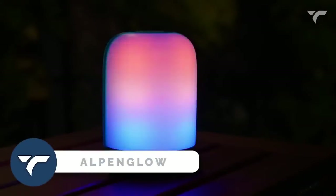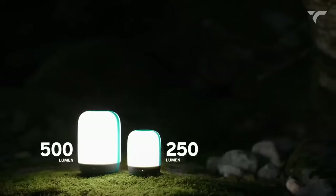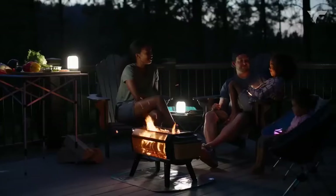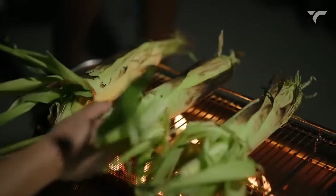Alpen Glow — going on a camping trip? Here's a smart lantern. With high-efficiency Chromoreal LED technology, this lantern is available in both 500 and 250 lumen sizes, making it suitable for both backyard adventures and backcountry explorations. Experience accurate color rendering and the warm glow of natural light with this smart lantern.